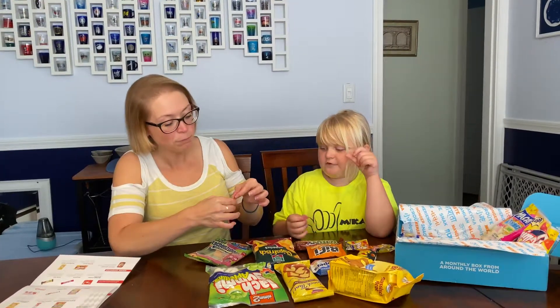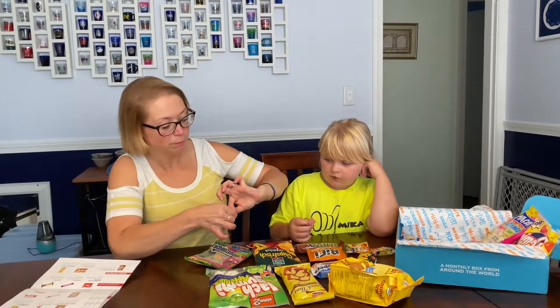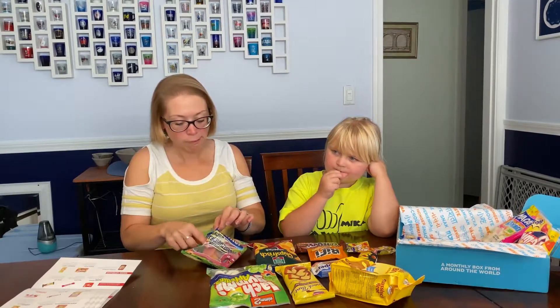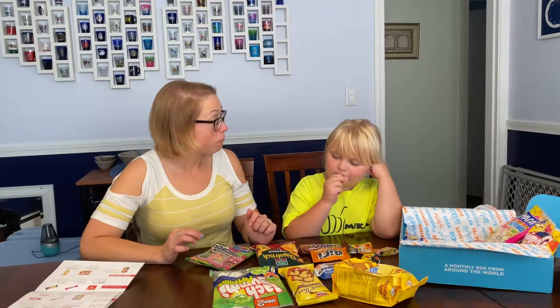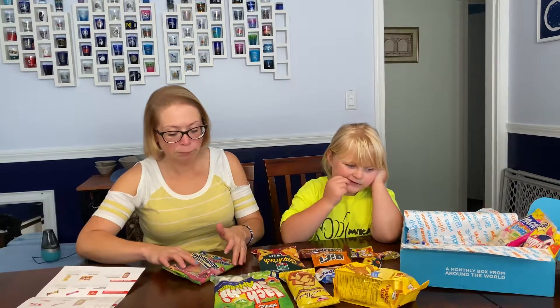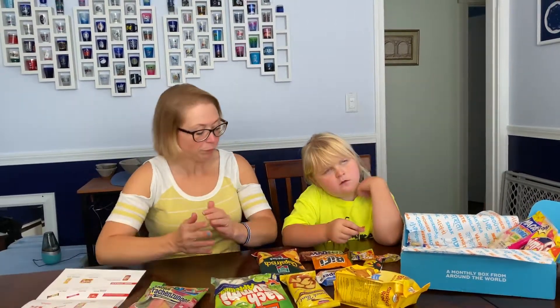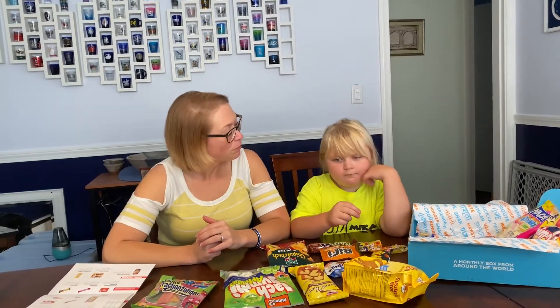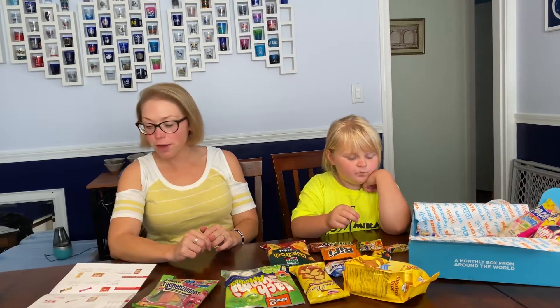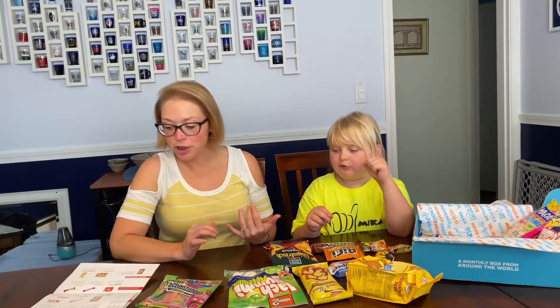How was the cherry? Not too bad. Strawberry is the last flavor, and then we'll see what your favorite is. Which is your favorite out of the strawberry, apple, cherry? The apple — cool! Mine is the peach. Peach was definitely my favorite.